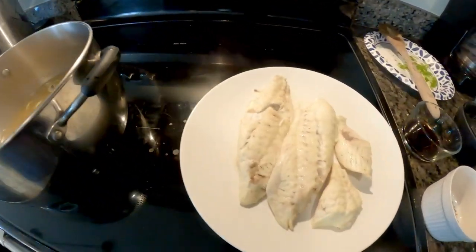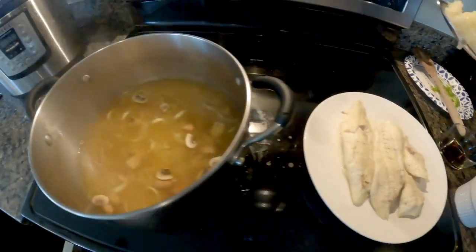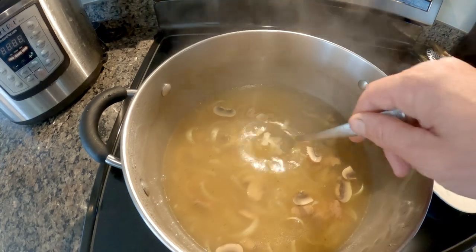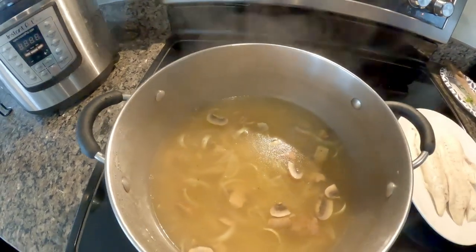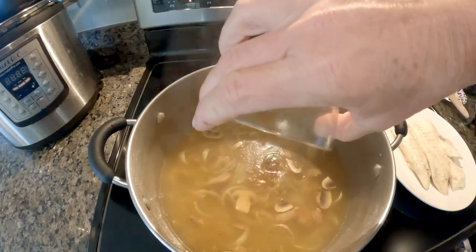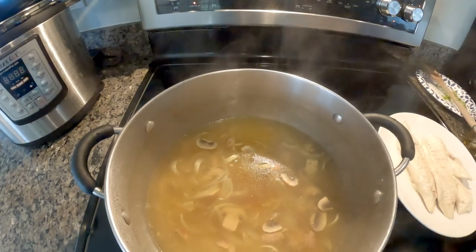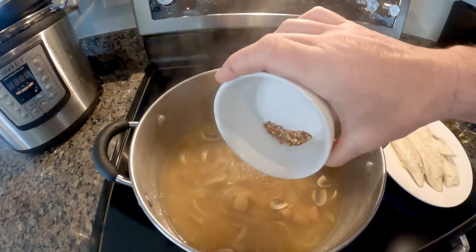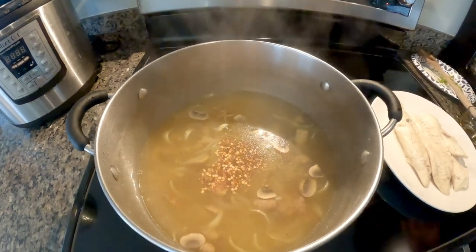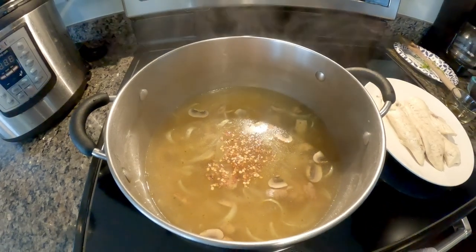It's been five minutes. I removed the fish and the peppercorns. Now I'm going to add one clove of minced garlic, one tablespoon of soy sauce, and one half teaspoon of crushed red pepper. I'm going to bring this to a boil, and after it starts boiling, I'm going to reduce the heat and let it simmer for 15 minutes.